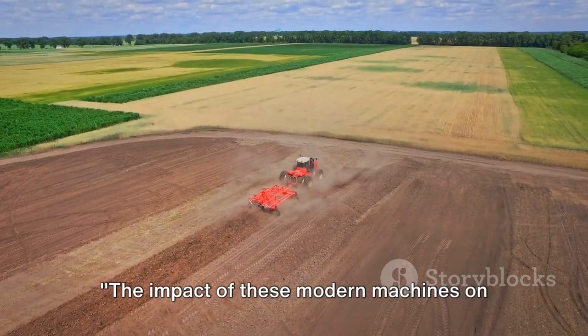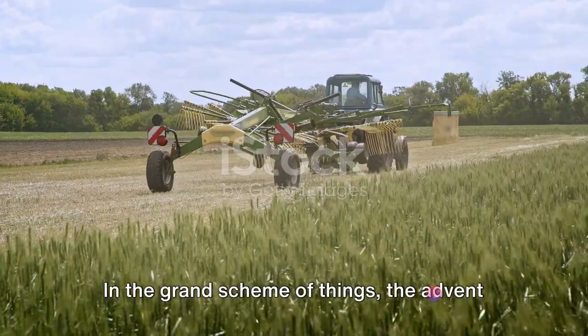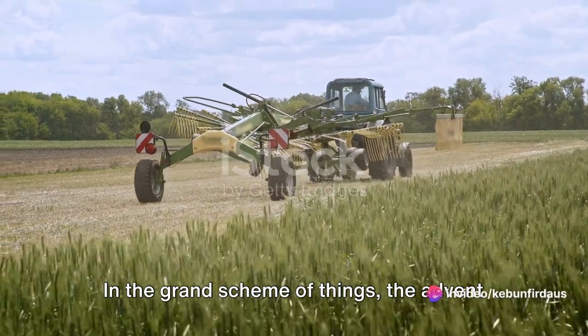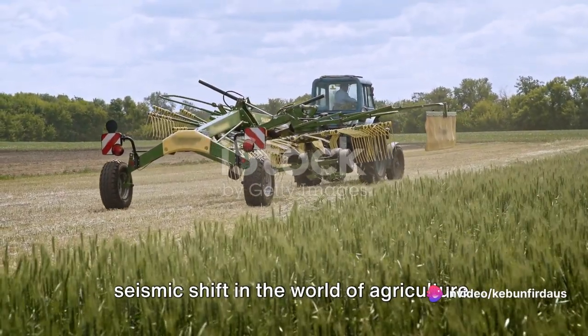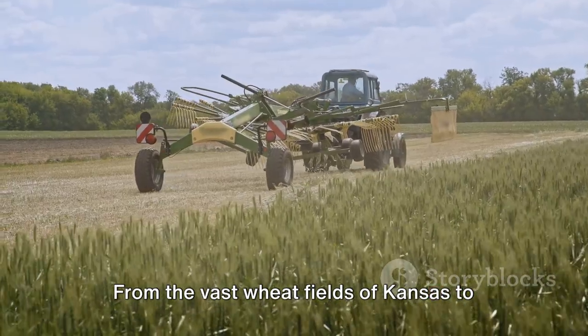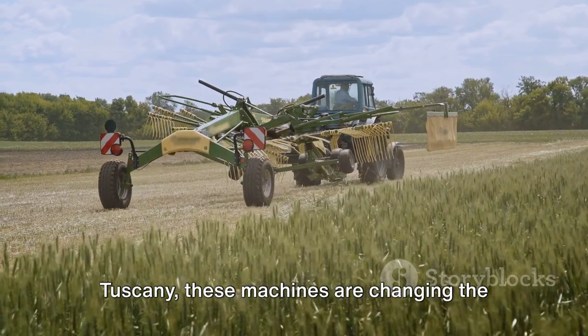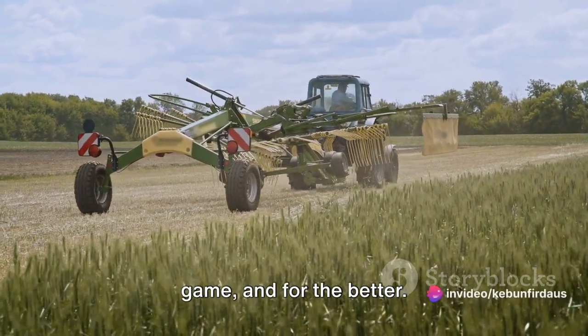The impact of these modern machines on agriculture is far-reaching and profound. The advent of these innovative machines has led to a seismic shift in the world of agriculture. From the vast wheat fields of Kansas to the vineyards in the rolling hills of Tuscany, these machines are changing the game, and for the better.